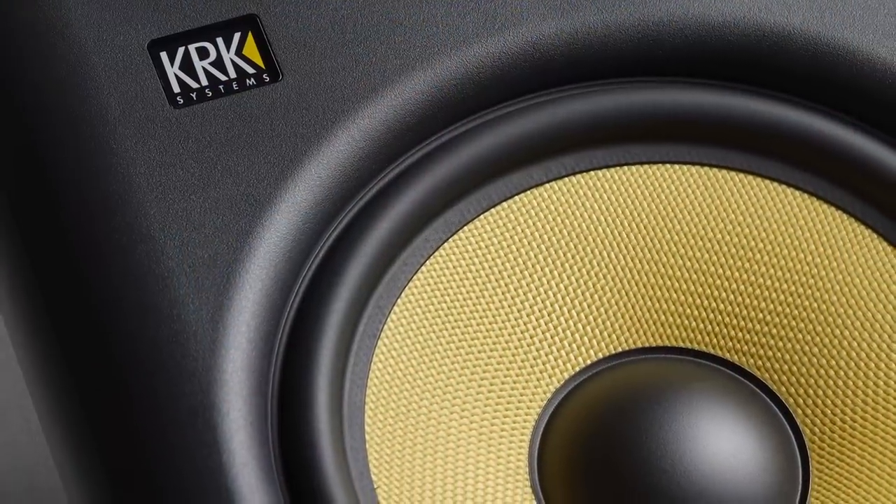Hi, this is Justin Coletti of Sonic Scoop. Thanks for joining me today. Thanks to our friends at KRK, we get to put on a three-part series completely for free that's all about getting the most out of your speakers. And of course, all of this advice is going to work whether or not you're using KRK speakers.